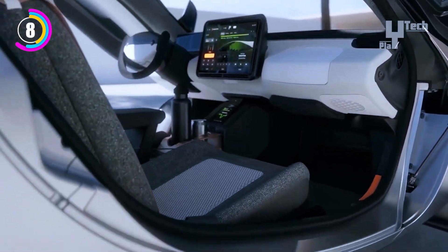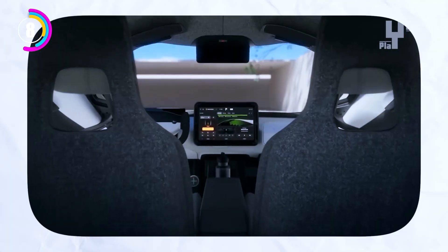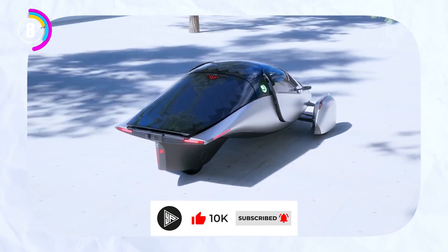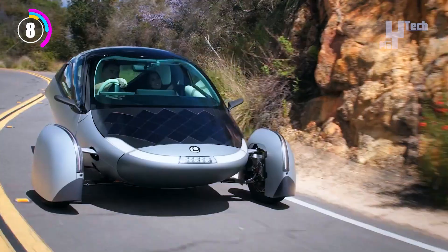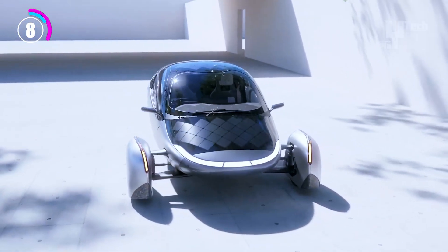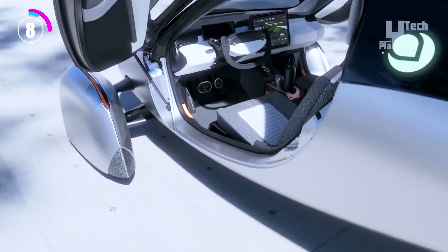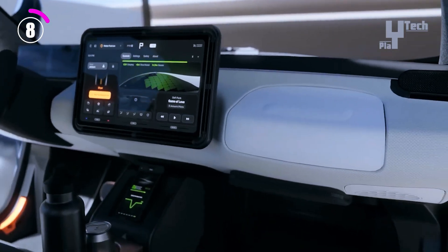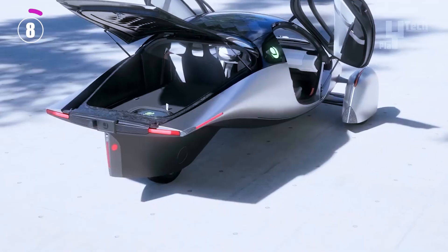Long-distance travelers will find the vehicle's range impressive, reaching 1,000 miles with the largest pack. The Aptera accelerates from 0 to 60 miles per hour in just 6 seconds thanks to its two in-wheel motors, each producing over 100 horsepower. Its 200-mile battery range and never-charge solar array guarantee dependable and effective operation. Made of lightweight yet sturdy composite materials, the Aptera promises a secure and comfortable ride, with an affordable starting price of $25,900.